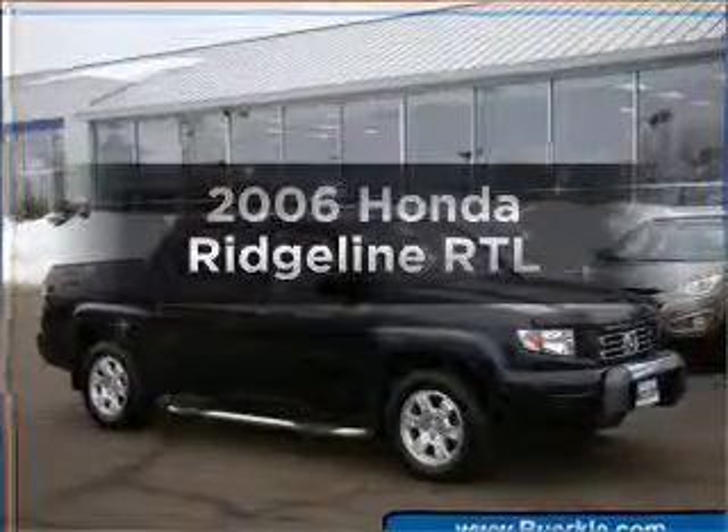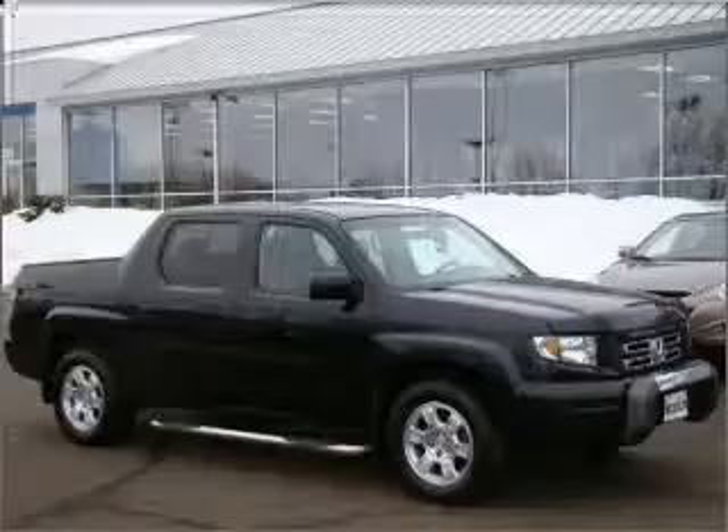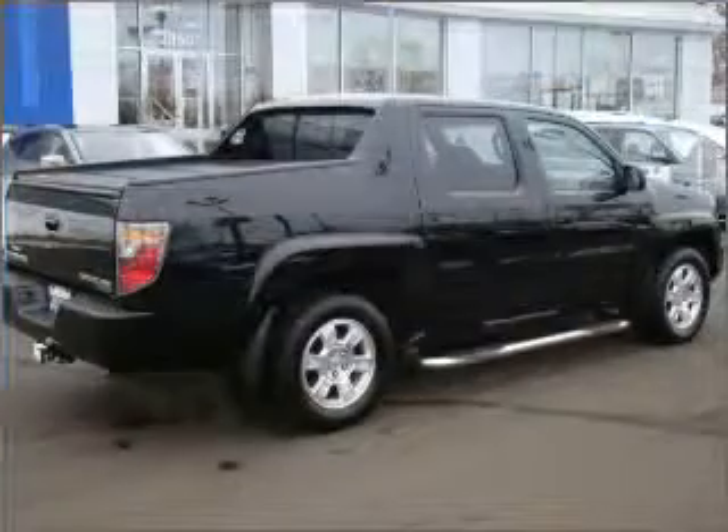Get noticed in this 2006 Honda Ridgeline. Travel the roads in style and comfort in this great vehicle with a reliable 6-cylinder engine that responds smoothly to its 5-speed automatic transmission.